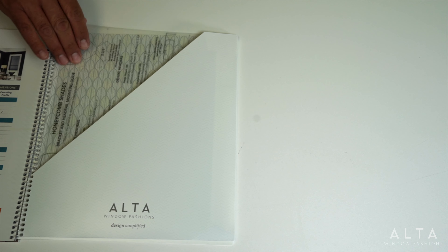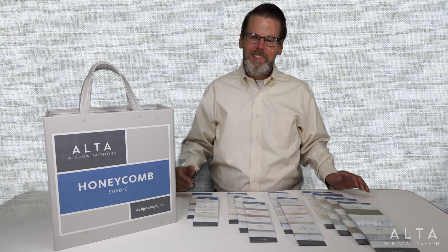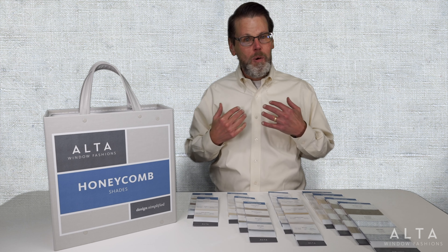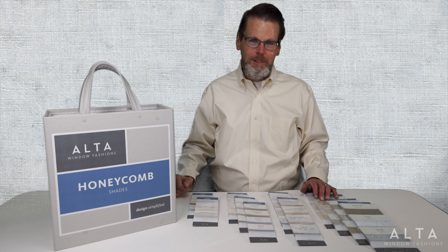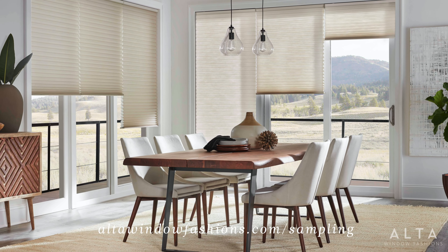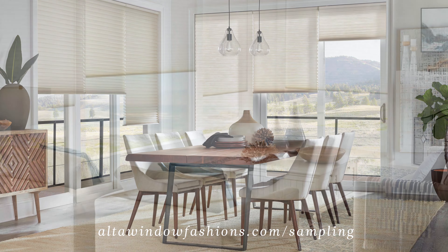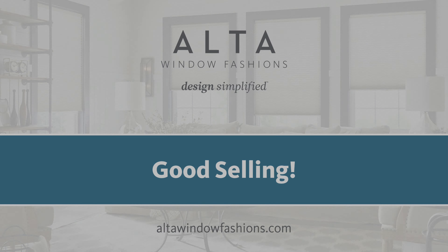You'll also appreciate this terrific new head rail mounting guide — it helps you clearly visualize the mounting depth required for all rail systems. With all of these additions and improvements, you can see why we're excited about the new Alta Honeycomb program, and we hope you are too. Talk to your area sales manager or go to altawindownfashions.com/sampling to order your Alta Honeycomb Shades sample book today. From all of us at Alta, good selling.